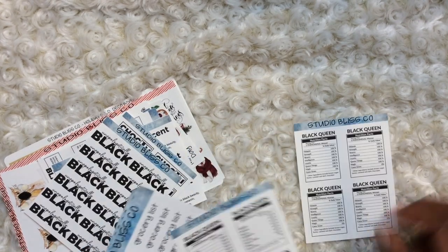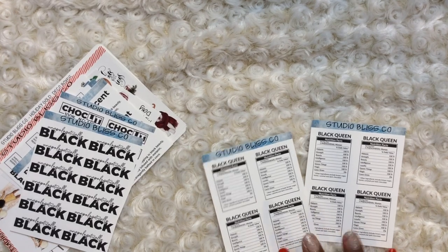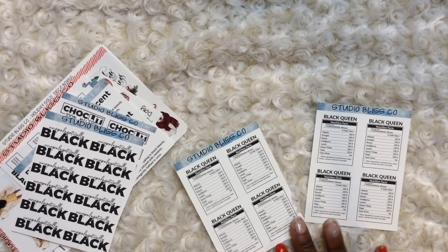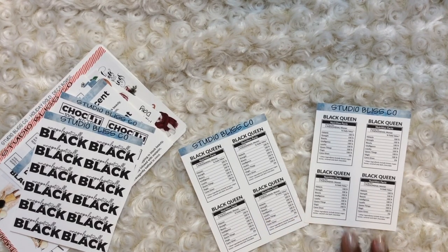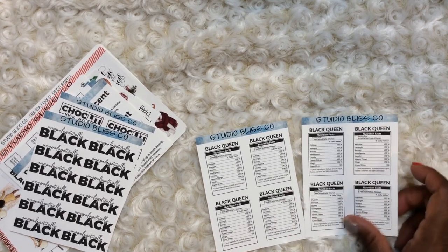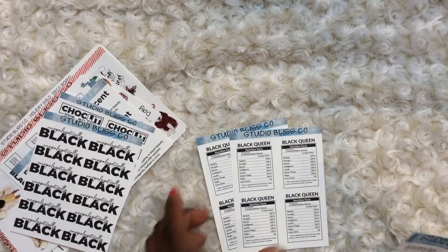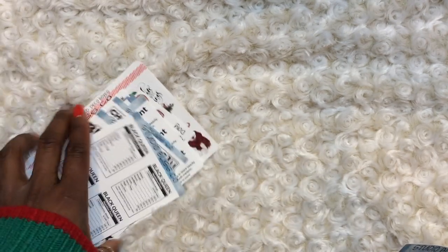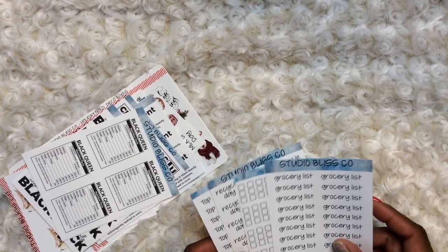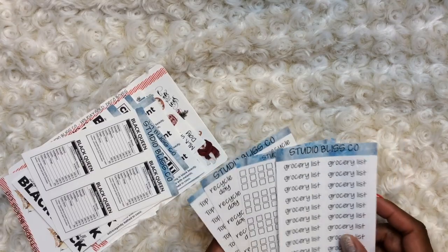I got two of the Black Queen Nutrition Facts because I share my stickers sometimes, and if somebody is having a birthday I'll throw a couple in their birthday cards. They like that. It's also one thing I like to do to spread the word and get the word out that these sticker companies exist — kind of like advertisement for the companies.